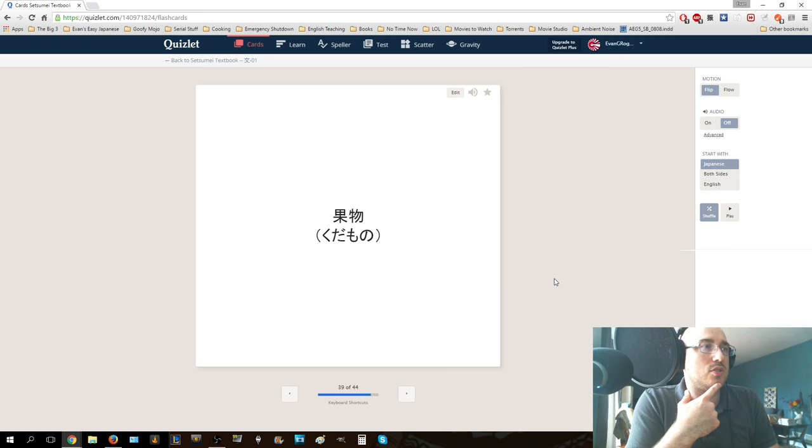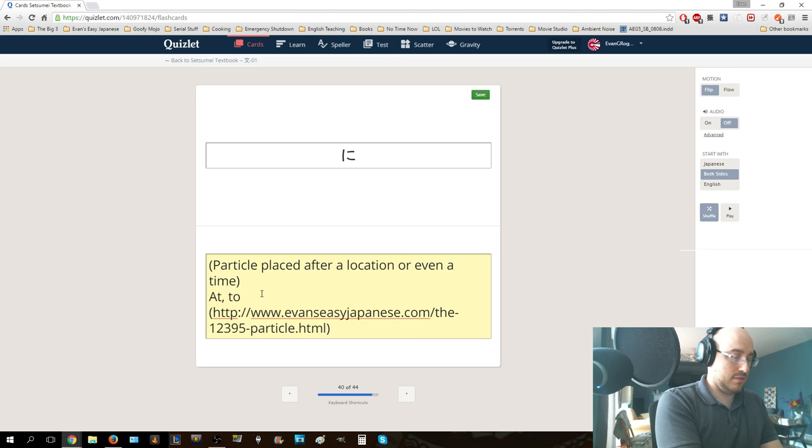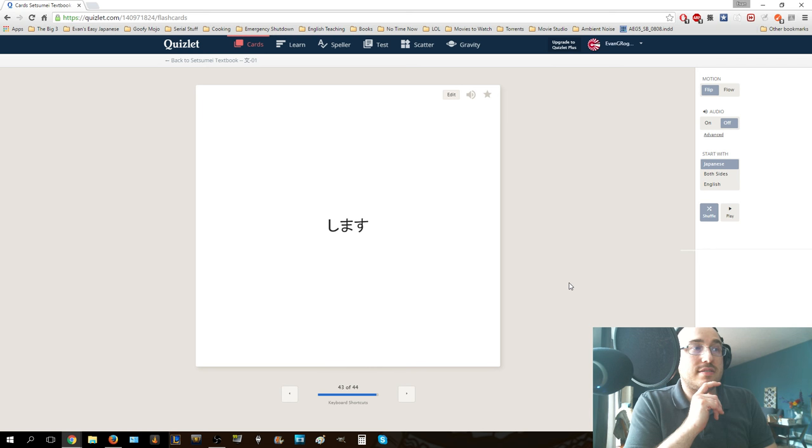Kudamono means fruit. Ni - this tells you where something is, and it's where something exists - so place ni, after location or even a time, it means at, to, or maybe even in. Once again, you can see more about the ni particle at that link. Gogo - PM, afternoon. Nihon - Japan. Shimasu - to do something, to perform something. Hikako - this is the non-past tense form of the verb. Alright, that's all of the words right there. I hope this was a good stream for you guys.